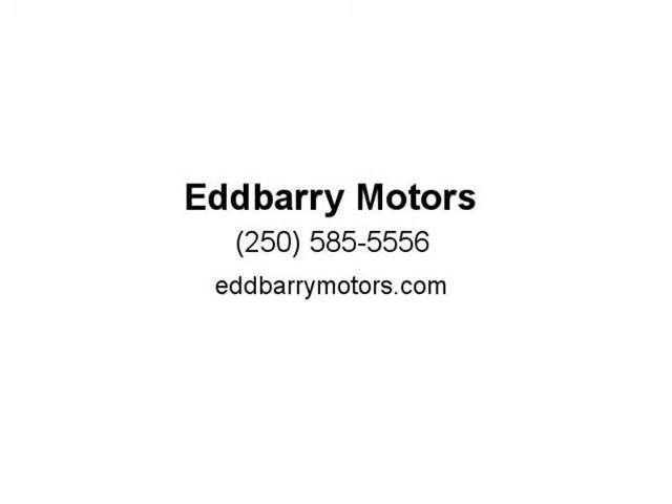Disclaimer: please note all inventory and inventory pricing is subject to change. Please see dealer for further details. Our dealer number is 41450. All sales are plus applicable taxes.